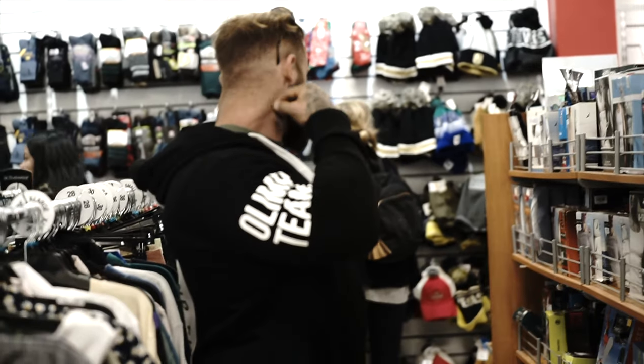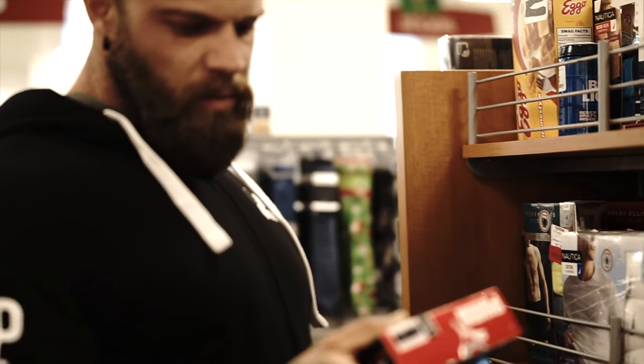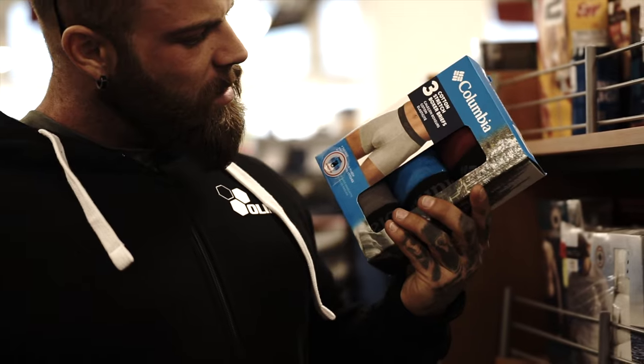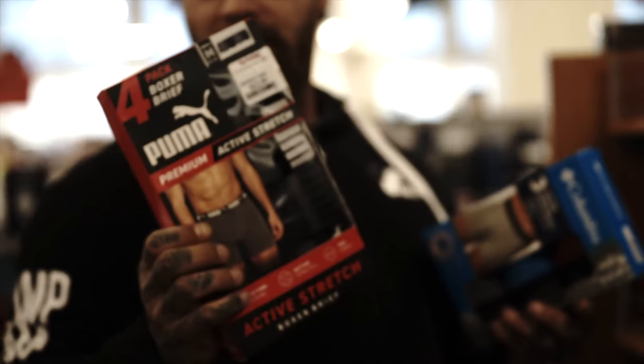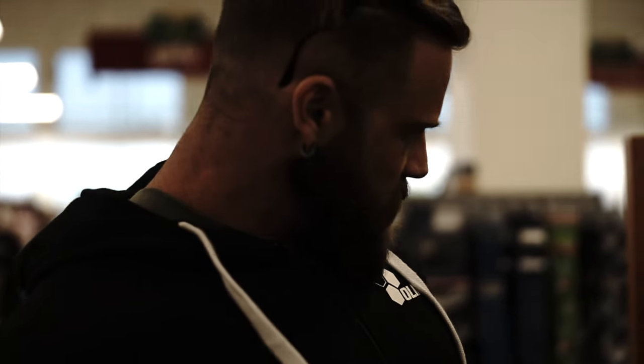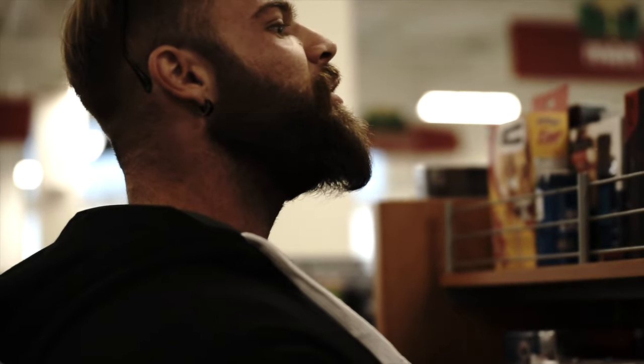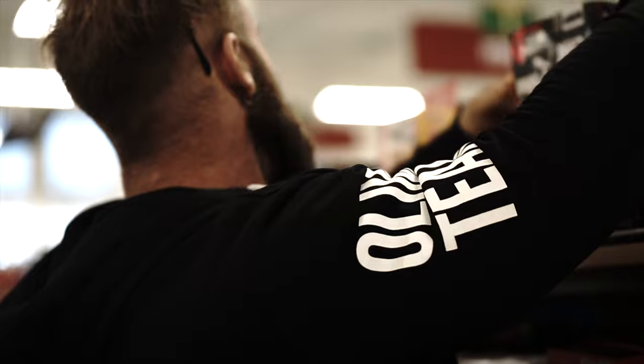Now at a store — shopping for underwear. Which ones do you like more, these Columbia or the Puma ones? The Puma ones look nicer but need to find XL. Looks like only L is available — maybe he needs to lose more size so he fits an L. No XL to be found.